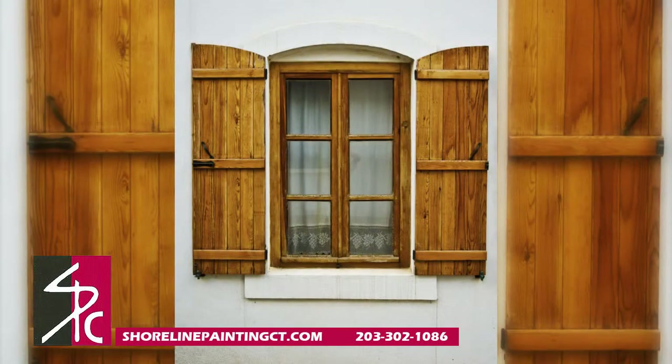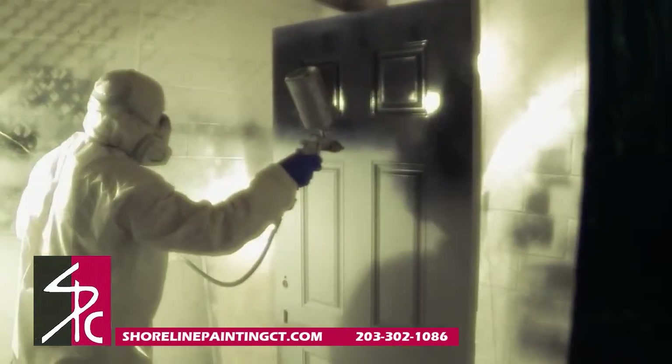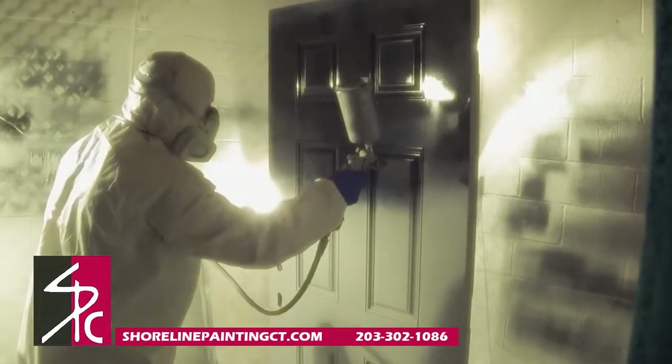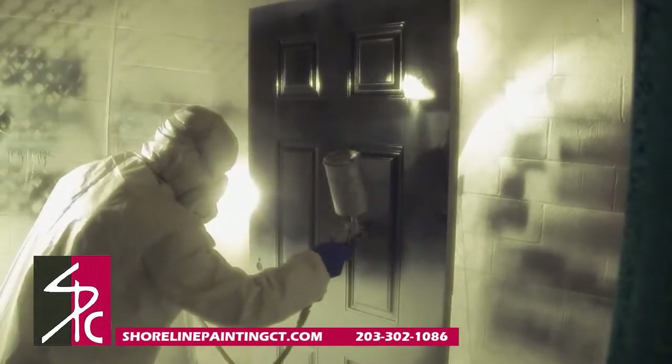If your shutters need attention, adding a new coat of paint can add to your home's overall style. One of the most dramatic changes you can make to the exterior of your home is painting the front door. You can stain it to a darker shade or paint it a bold new color — either way, it's sure to make your home stand out in your neighborhood.